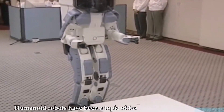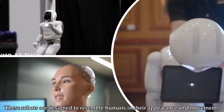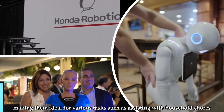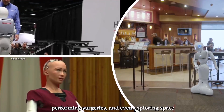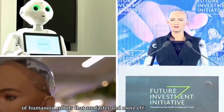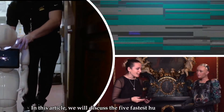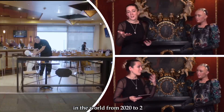Humanoid robots have been a topic of fascination for many years. These robots are designed to resemble humans in their appearance and movements, making them ideal for various tasks, such as assisting with household chores, performing surgeries, and even exploring space. In recent years, there has been a significant increase in the development of humanoid robots that are faster and more efficient than ever before. In this article, we will discuss the five fastest humanoid robots in the world from 2020 to 2023.